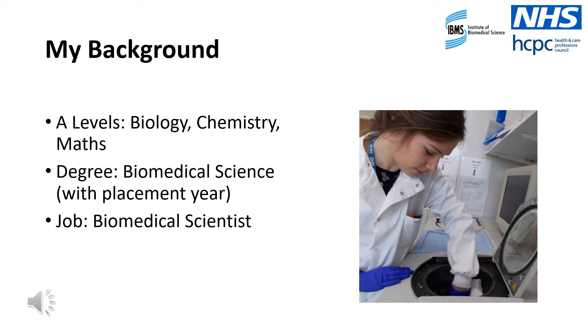In between the second and third year of my degree, I completed an industrial placement year in the NHS pathology laboratories. During this year, I trained as a biomedical scientist. After graduating from university, I successfully obtained a position as a biomedical scientist in the NHS. I believe that the experience gained during my placement year really helped to set me apart from other students and it definitely helped me when applying for jobs.